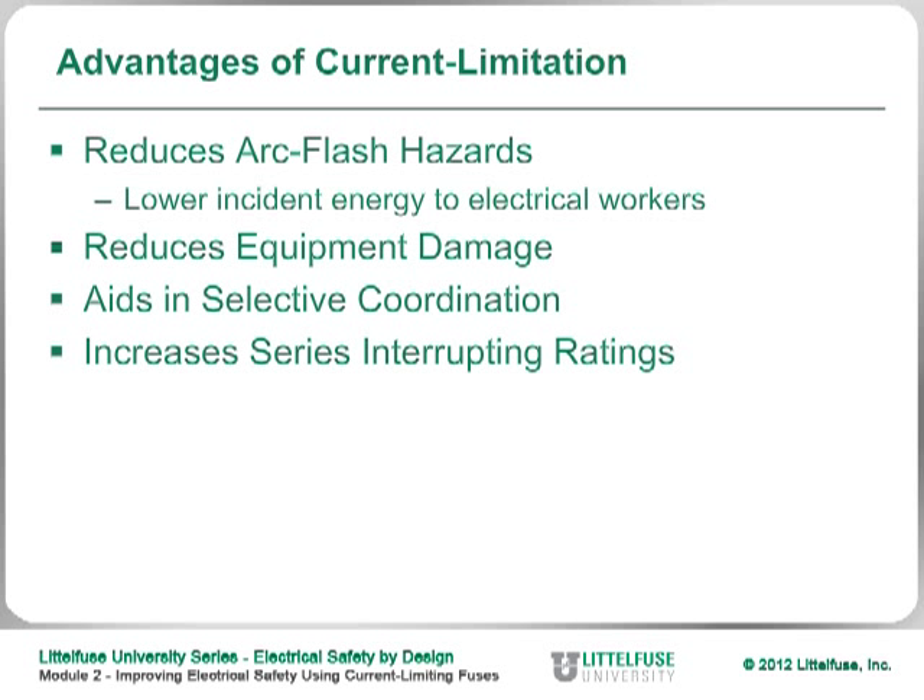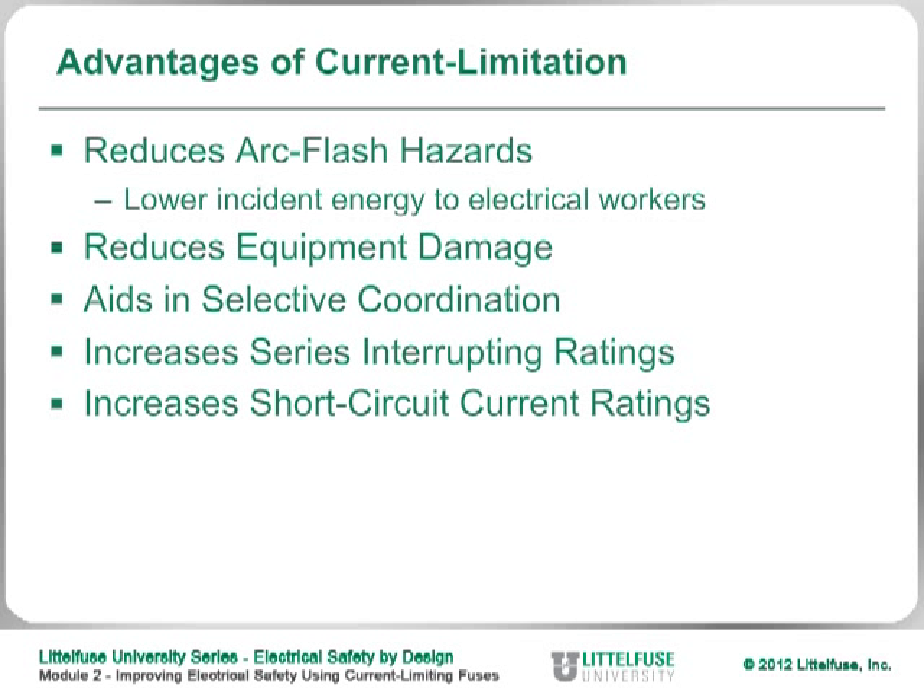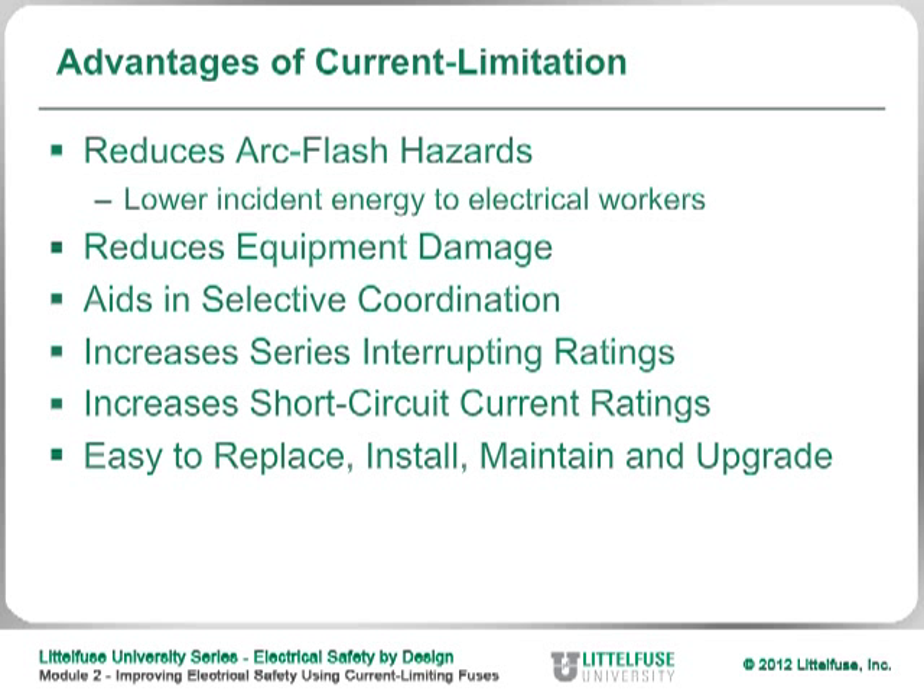It also increases the series interrupting ratings within your plant or facility, and it can increase the short circuit current ratings of industrial control panels. And certainly, current limiting fuses are easy to install and easy to maintain.